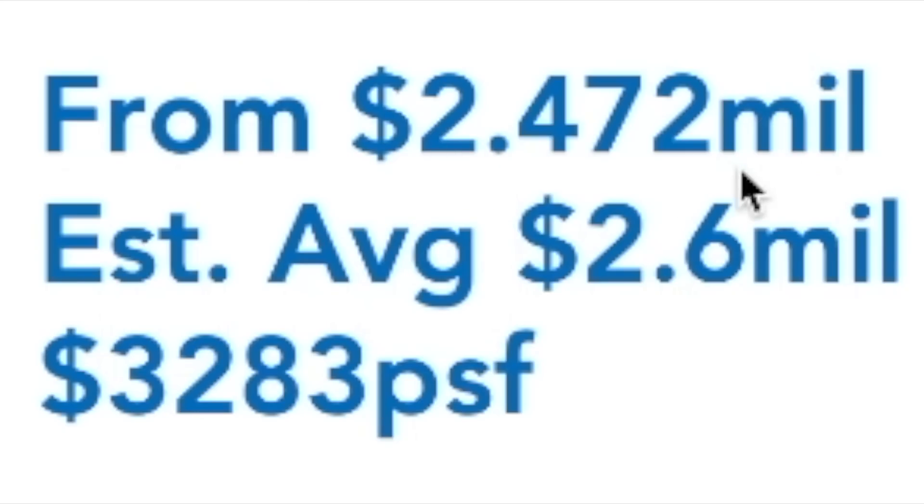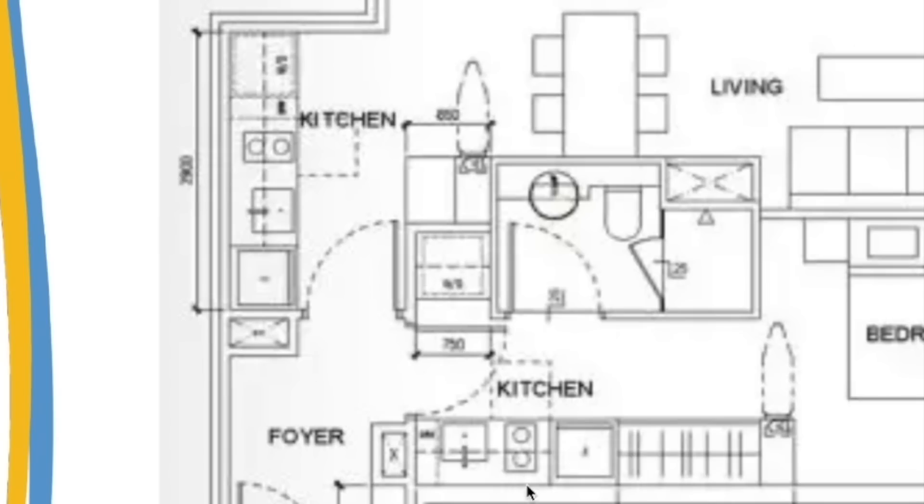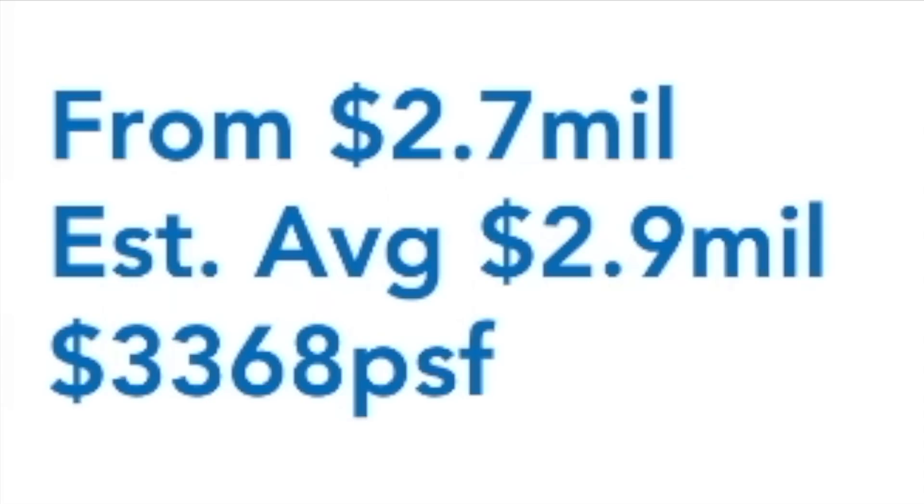792 square feet — cannot walk. Starting from $2.472 million, my average estimate is $2.6 million, at $3,283 per square foot. The last and biggest layout: two-bedroom dual key at 861 square feet, dual key with both kitchens — cannot walk. Starting from $2.7 million, my average maybe $2.9 million, at $3,368 per square foot. Two-bedroom dual key is for singles or couples to stay in one unit and rent out the other to cover the interest.